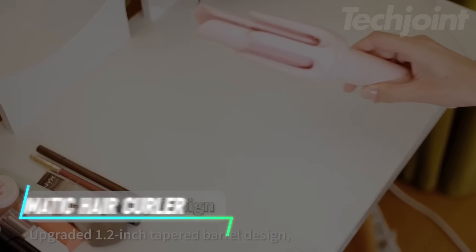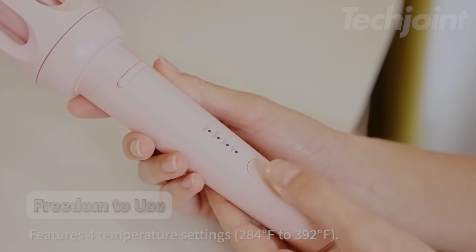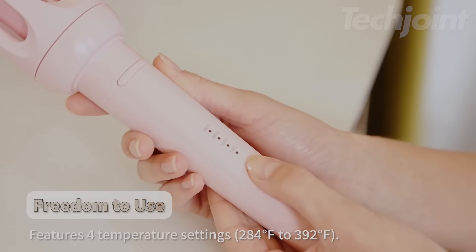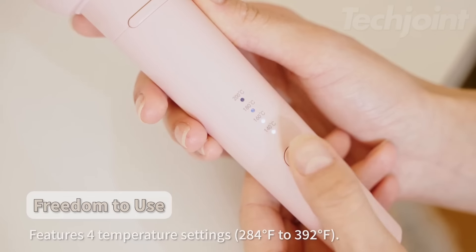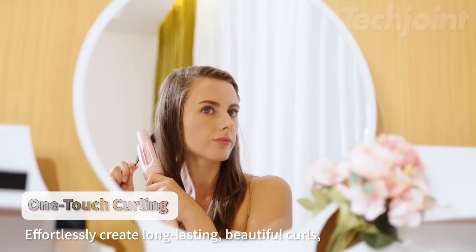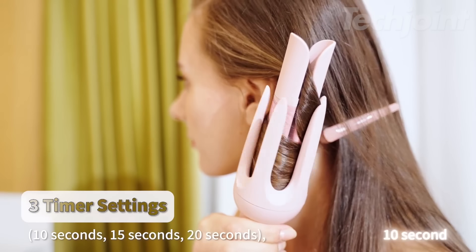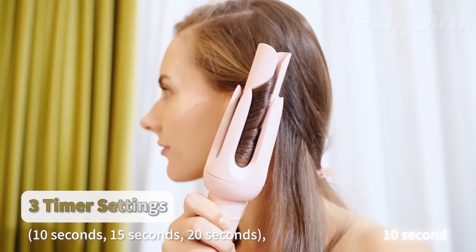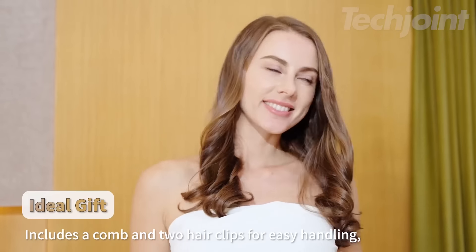This automatic hair curler creates long-lasting curls with a simple push of a button. It offers four temperature settings ranging from 140 to 200 degrees Celsius, catering to different hair types. The two-way rotation allows for varying curl styles, while three timer settings let you customize your curl tightness. Designed for safety, it has an automatic shutoff feature after 30 minutes.